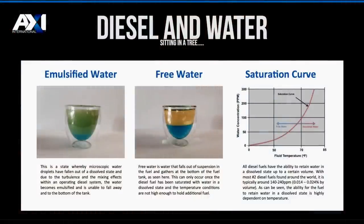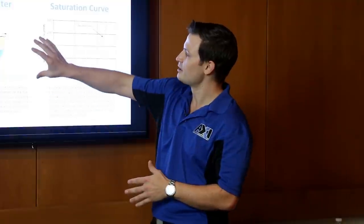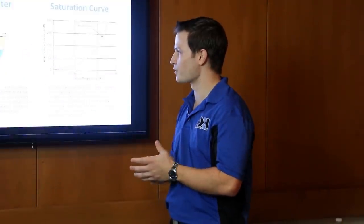Diesel fuel and water — you don't want to get them together as much as possible. Within your tank, you'll find water in basically three different states, with free water being the most common. Free water builds up at the bottom of the tank through humidity, rain, or loose valves, forming two separate layers. This layer is where you'll get microbial and fungal growth, and that's the layer you want to eliminate. Keeping water out of your tank is very important. From an economical standpoint, removing water from a tank is much easier when it's in a free water state — slowly sipping it off the bottom — than mixing it into an emulsified state like a milkshake and then trying to remove it.